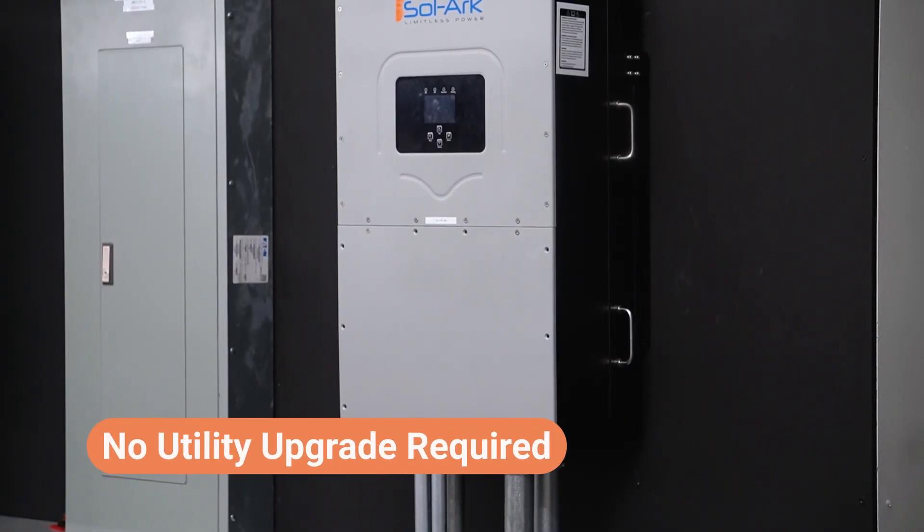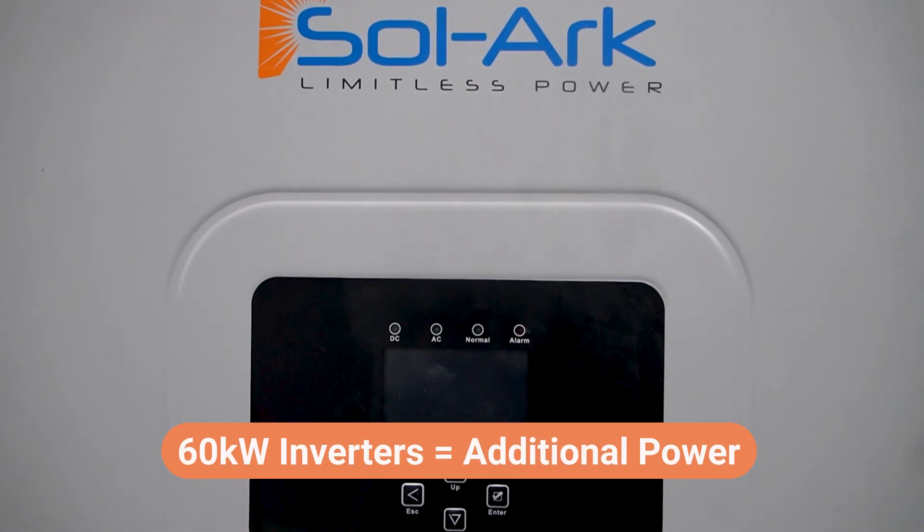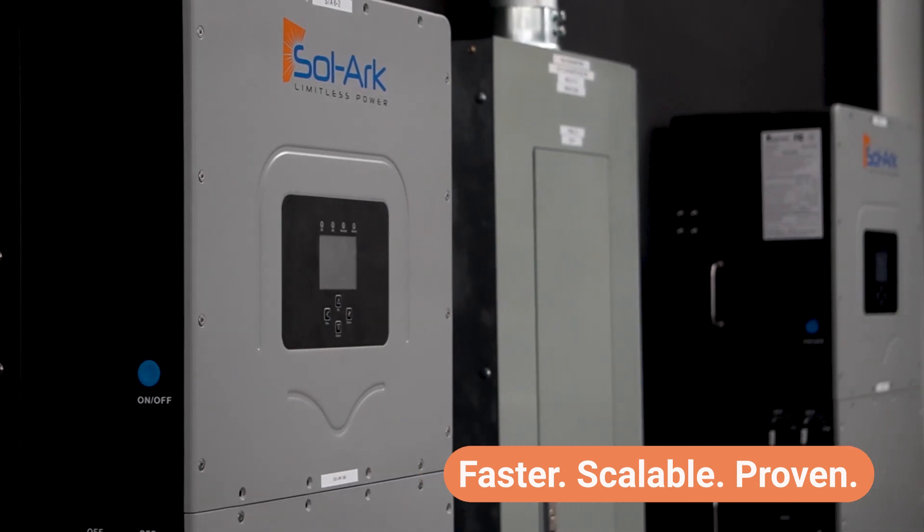So instead of waiting for costly utility upgrades, we'll be using our own load-side connected 60K inverters to supply the additional power. It's faster, it's scalable, and it proves what's possible with the right equipment.